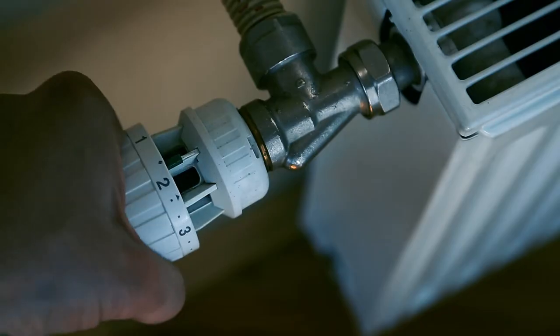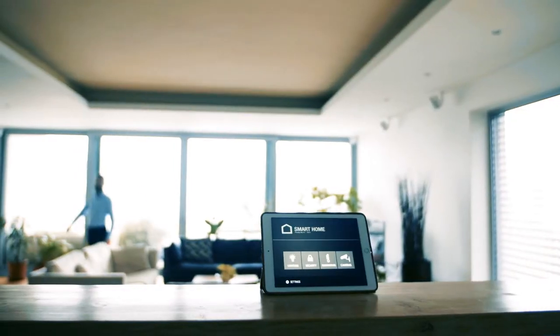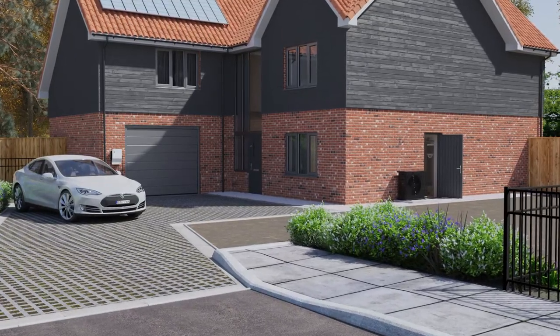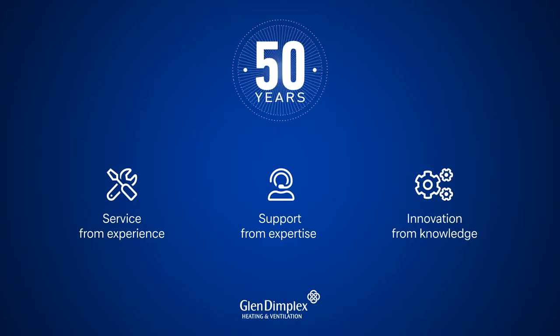With nearly a quarter of the UK's emissions coming from buildings, tomorrow's homes must be heated and ventilated by efficient, smart devices that use renewable electricity to provide our comfort. Introducing the sustainable home of tomorrow, powered by Glen Dimplex Heating and Ventilation — an ecosystem of efficient smart devices powered by clean electricity and the innovation and engineering of the market leader.